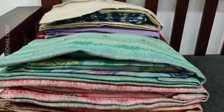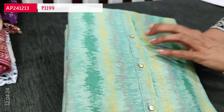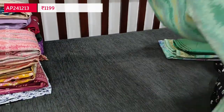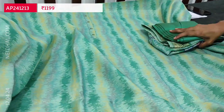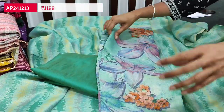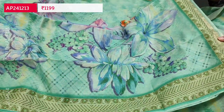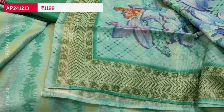Next we are going to see dress material in tissue silk cotton — a very different and colorful vertical design print. We have a simple yoke with fancy buttons. This is in pastel green base with a golden tint — it's a shiny soft tissue silk cotton material. Festive wear set. The fabric is soft and thin lining is needed. We have a silk cotton bottom and a beautiful floral printed tissue silk cotton dupatta with bold floral print and zari borders on all four sides. A very soft and lightweight fabric. Cost of this three-piece set is 1199.